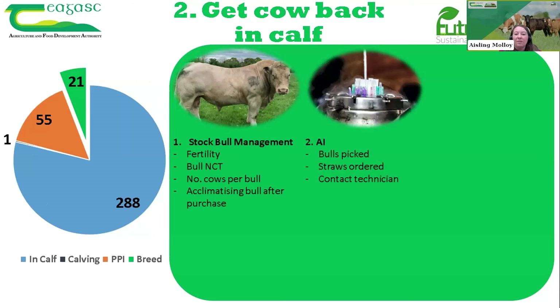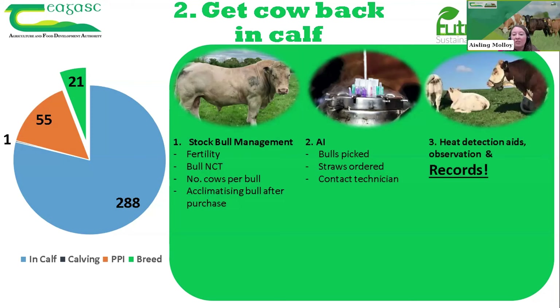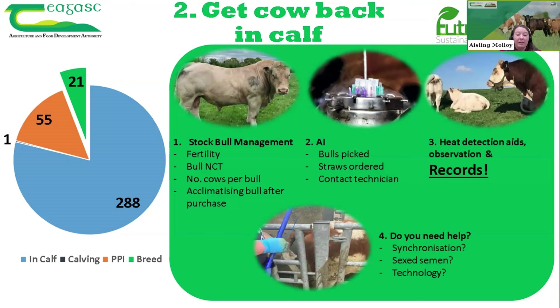Key areas to cover include heat detection through observation and record keeping, and if you need help, there are options such as synchronization. Sexed semen has also become much more available in the last couple of years for the beef herd, and there are technology aids that can help. We'll discuss some of these as we go through the evening. First, we'll look at an introduction video for Angus Fahey and then move into questions.